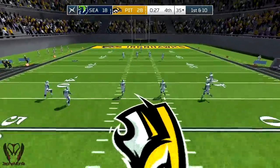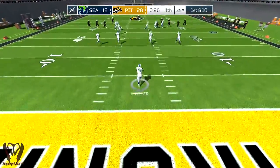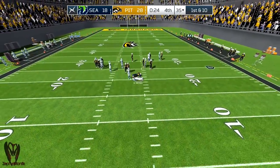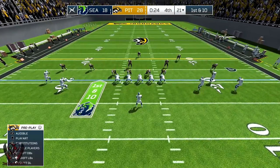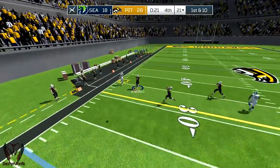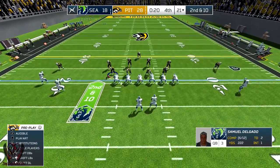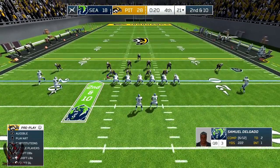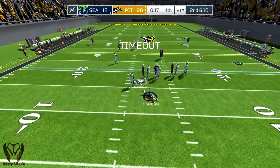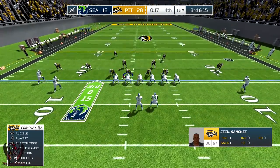Pittsburgh moves firmly into control of this matchup with their two-possession lead. Meyer takes the kickoff and he's brought down after a return of 19. Overall today they've been outperformed on offense — it's time for them to buckle down and get things moving if they want any chance of turning things around. The receiver drops it. If I were the quarterback, I'd go right back to him to let him get his confidence back. Sanchez brings him down in the backfield, loss of six. Seattle will use one of their timeouts here.